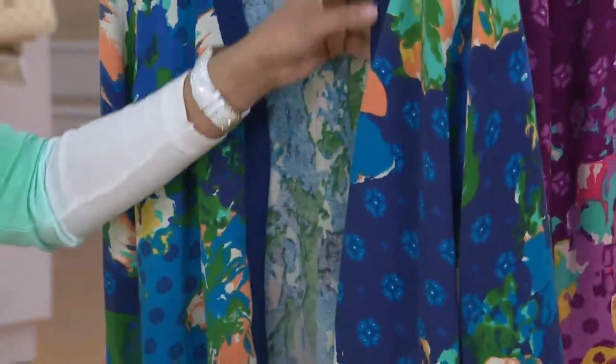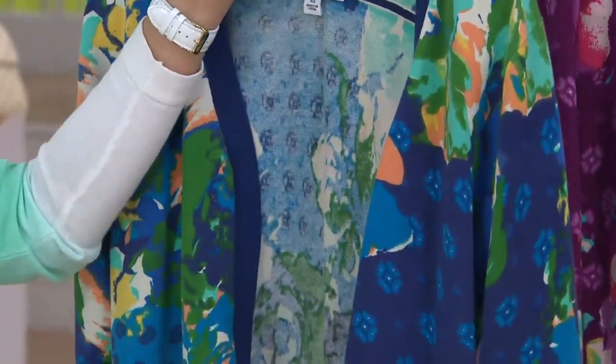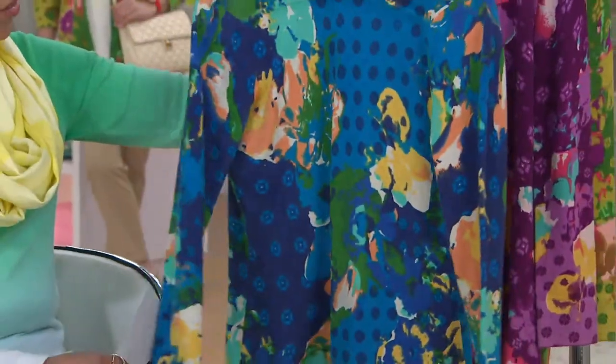He tipped the edges all in just a solid, which kind of grounds it and calms it. But can I flip this around for you? Because this detail I thought was so original and so clever.